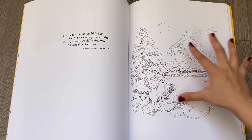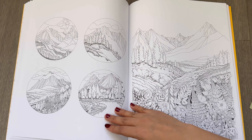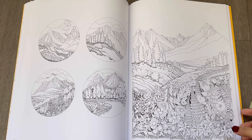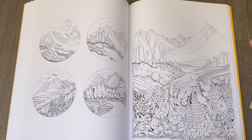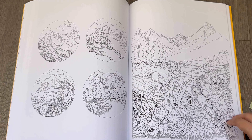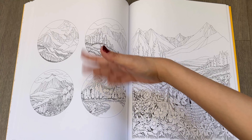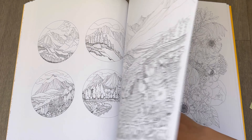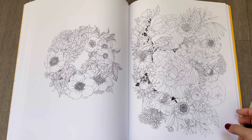I really like this scenery — these are all mountain scenes. So if you're into painting, you can paint a nice scenery here, or if you want, you can just color one element and be done. You don't have to spend a lot of time coloring the entire page. I really like that about this book — it gives you more room and more options.